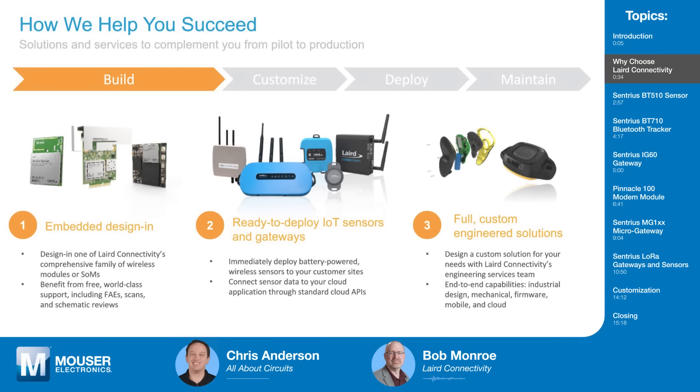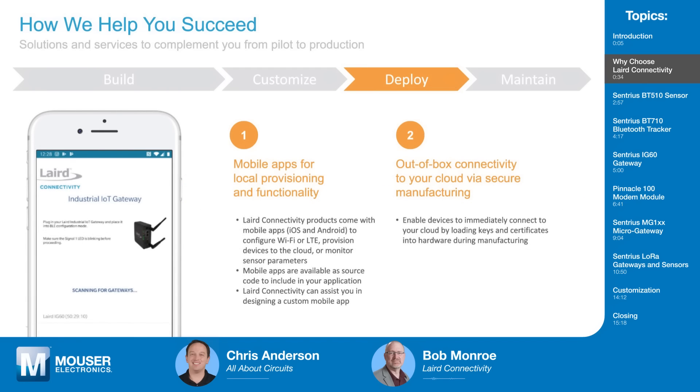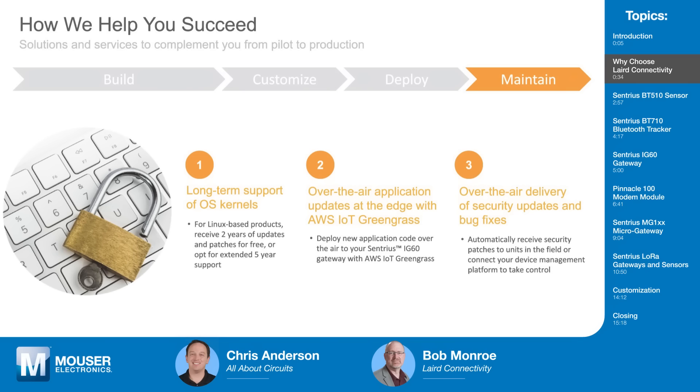With our design services we can go end-to-end — mechanical, firmware, cloud. You can also customize; since we have our own design services and manufacturing, we can help you customize color, labels, and branding. We can preload configuration and security, develop firmware, add additional cable lengths, and make your mobile app to provide provisioning and out-of-box connectivity via secure manufacturing. We also provide long-term OS kernel support, and on our IoT gateways we can add AWS IoT Greengrass to provide over-the-air upgrades and bug fixes for all your devices.